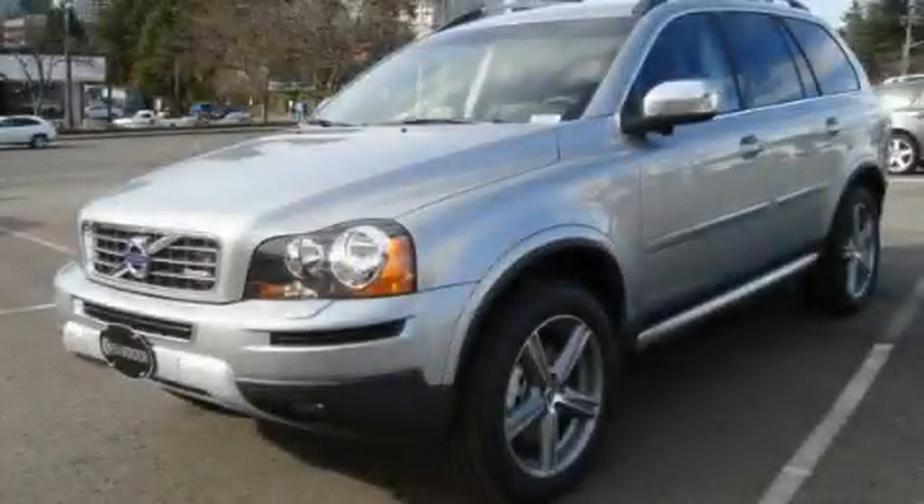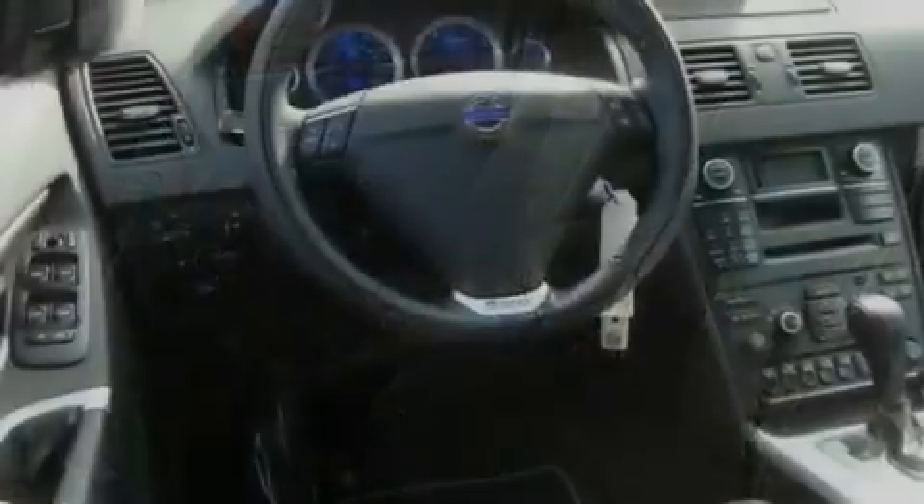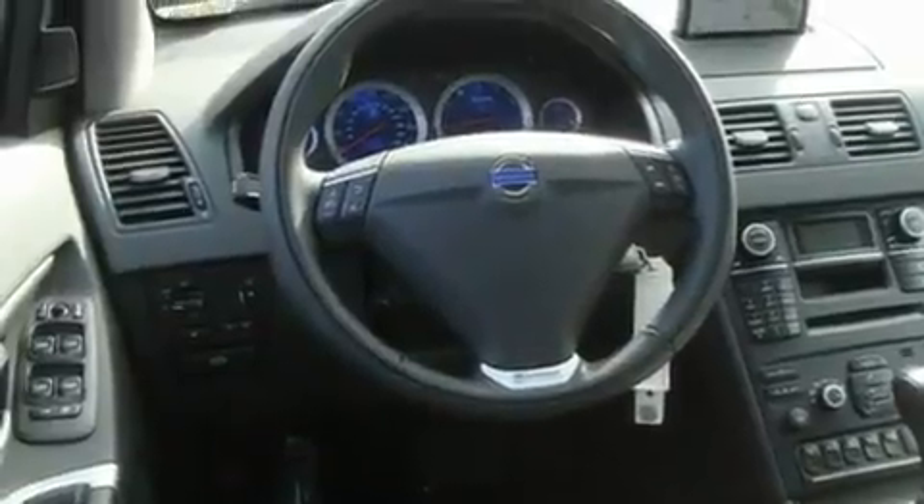This is a brand new 2011 Volvo XC90, a drive-in shape that provides endless luxury. It features a 3.2-liter six-cylinder engine, an automatic transmission, and four-wheel drive.